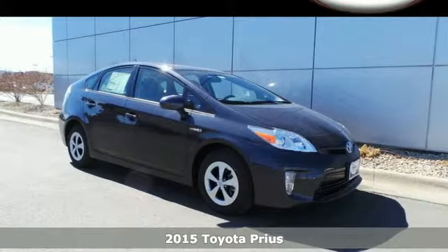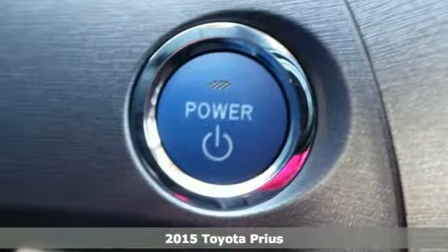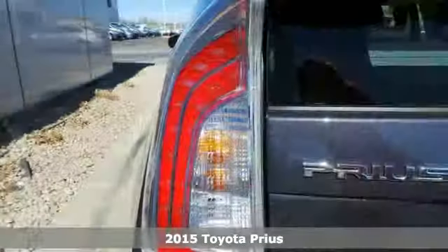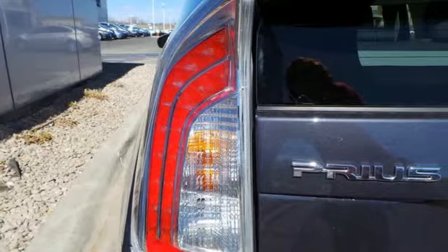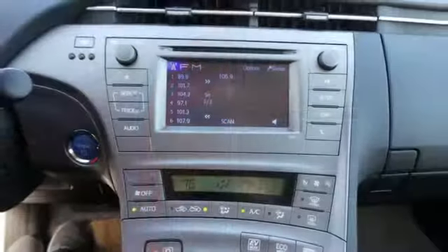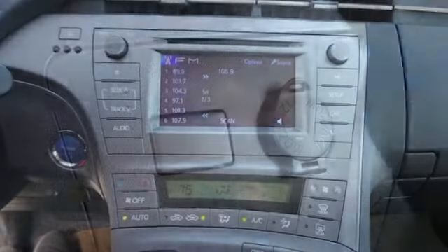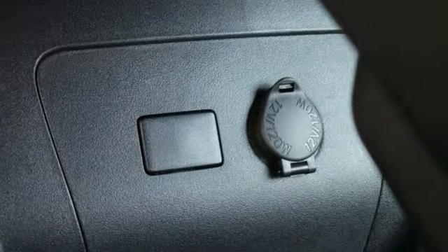It's a 2015 Toyota Prius. Experience ongoing innovation with a modern classic. The proven heritage of this technological icon is exemplified by its hybrid synergy drive system, which combines the benefits of an efficient gasoline engine with that of a clean, quiet electric motor.